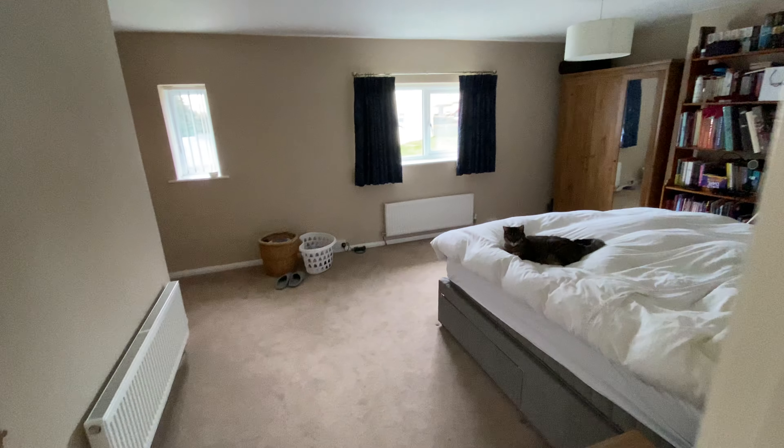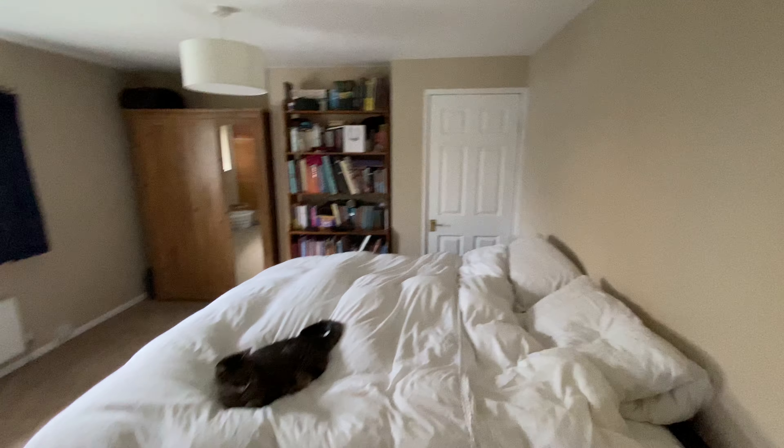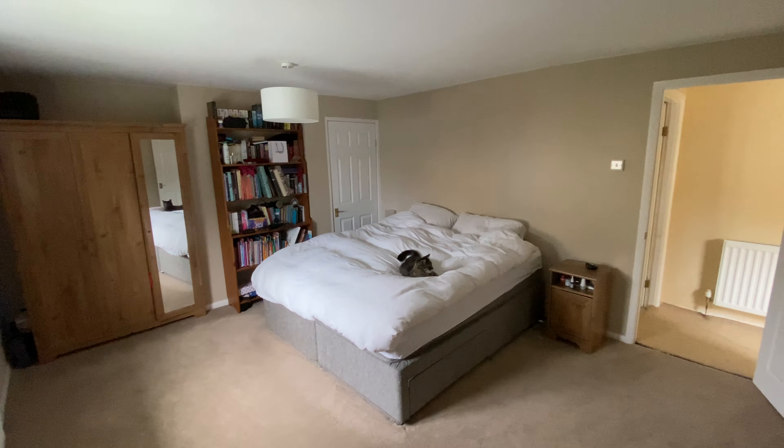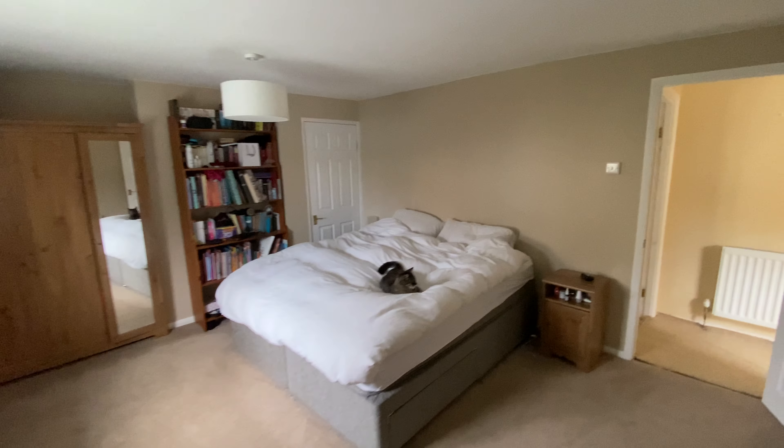And then this is the main bedroom, which you can see really is a great size. There's a recess with further built-in storage, and plenty of space for more storage on the other side.